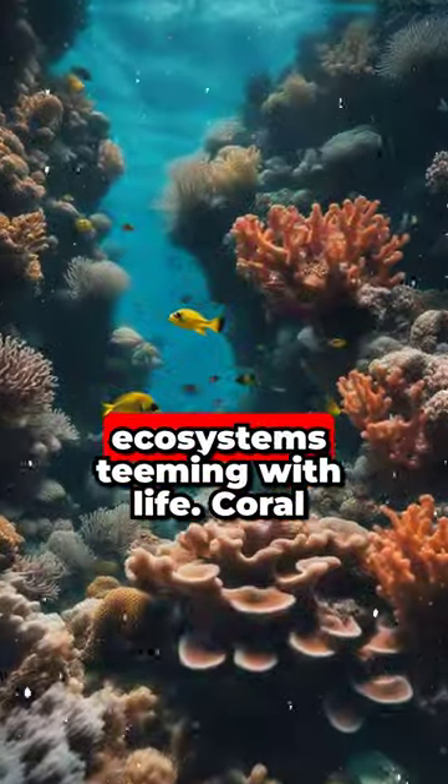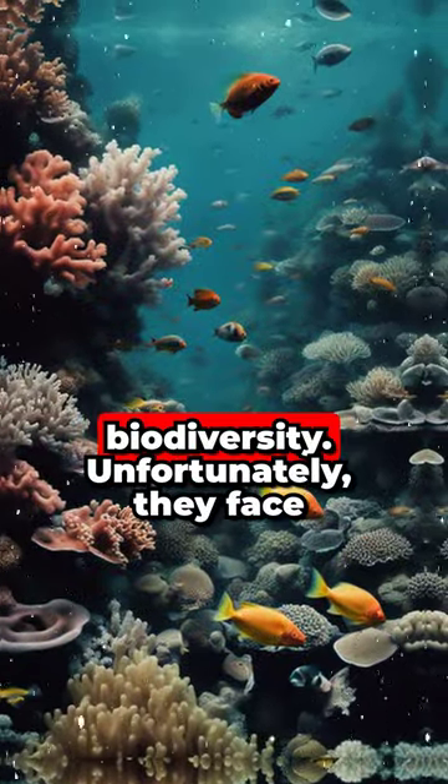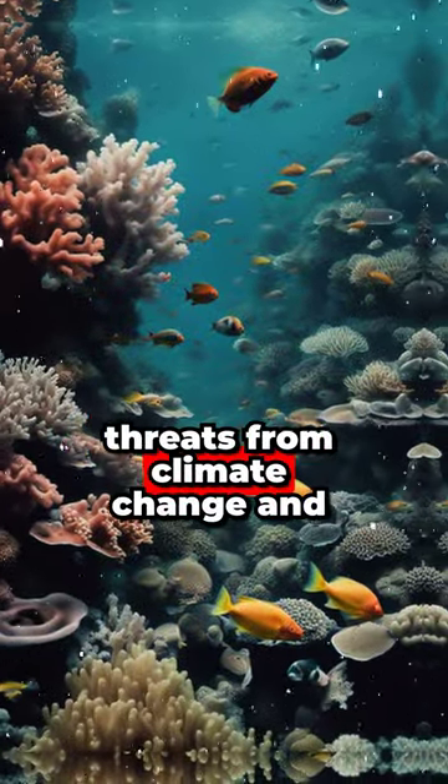Coral reefs — vibrant underwater ecosystems teeming with life. Coral reefs are vital for marine biodiversity. Unfortunately, they face threats from climate change and pollution.